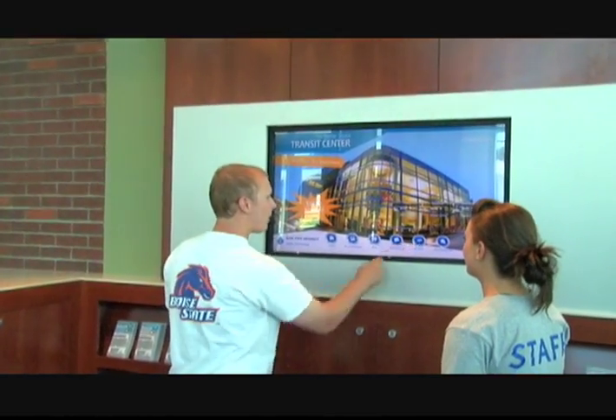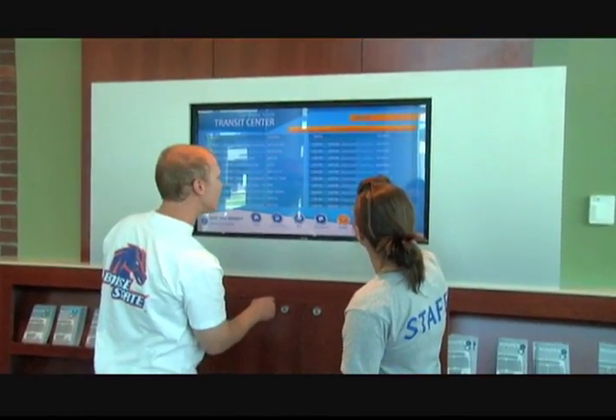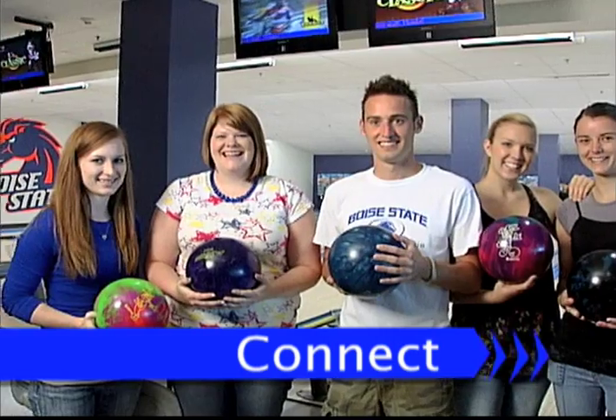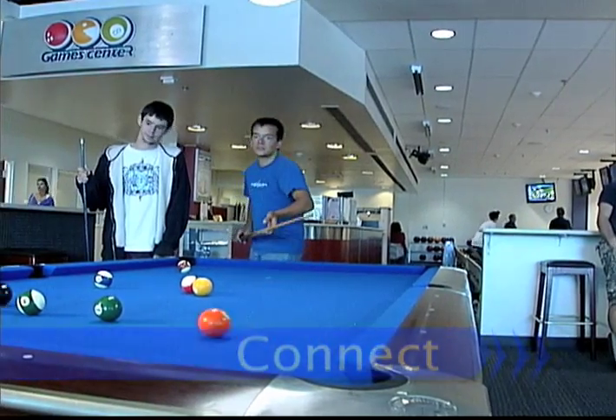There is information on mass transit schedules and information on what's going on in the Student Union. The Game Center is the place to go for fun activities and the chance to connect with friends — go bowling, shoot pool, or play ping-pong.